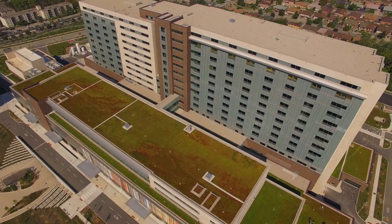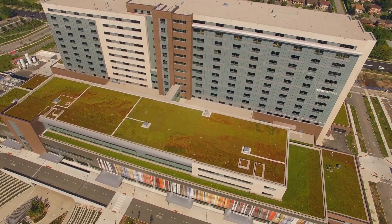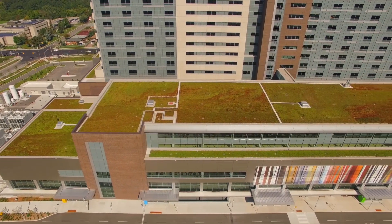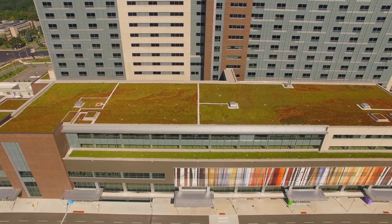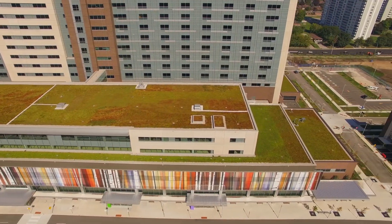Committed to achieving LEED Silver Certification and tracking LEED Gold, one of the many impressive features in the new Humber River Hospital is the 13,192 square meters of green roofing, visible from a majority of the patients' rooms and treatment areas of the hospital.